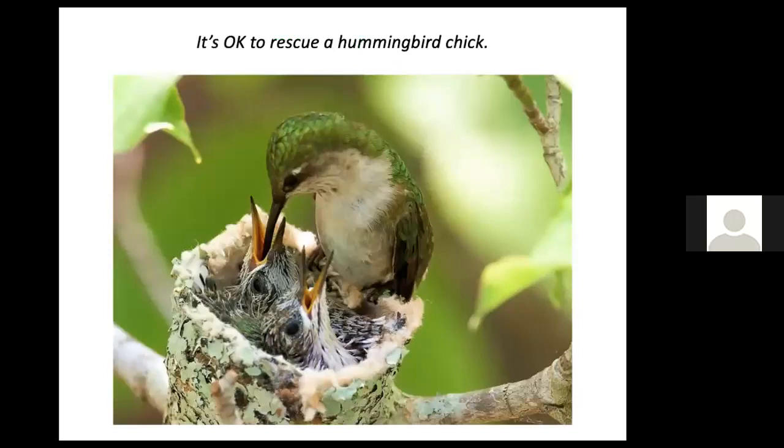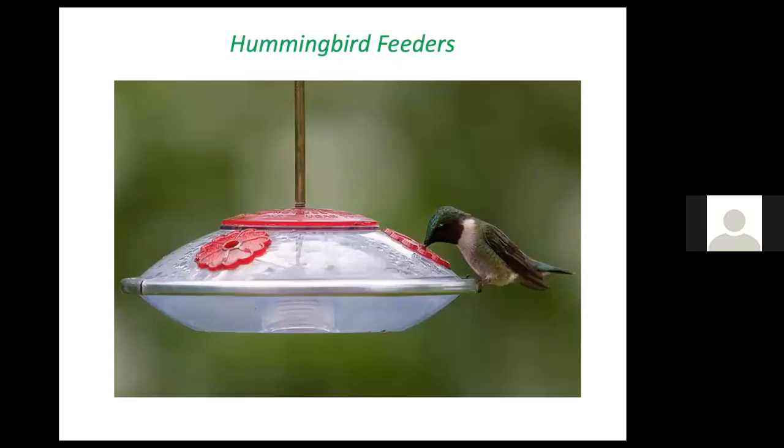Welcome spiderwebs because spider silk is actually an important ingredient in hummingbird nests. Remarkably, this nest will expand to double its size as eggs hatch and chicks grow, because of the elasticity of the spider silk. Don't disturb the nests, but it is okay to rescue a hummingbird or other chick — it's not true that a parent bird will reject it just because there's a human smell on it.